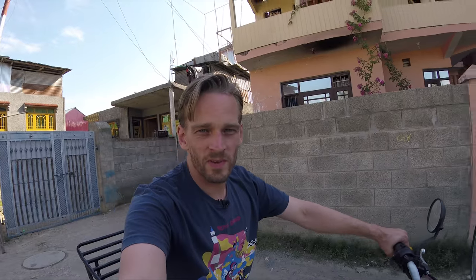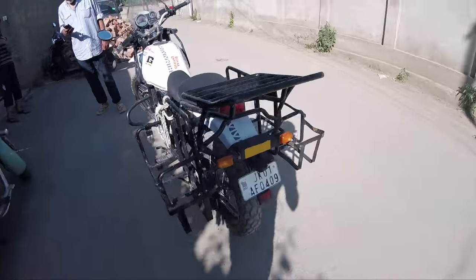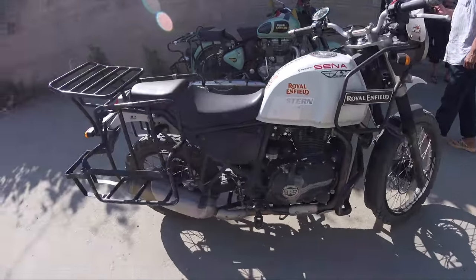They're bringing the bike for me right now — I'm waiting here for ten minutes having tea. I'm now test riding the bike, a Royal Enfield Himalayan. They've lowered it so it's super low, and the clutch pull has been adjusted so it's got a really short pull, but otherwise it seems fine. Always test ride the bike and make sure everything is good. Check and note down any dents or issues before you take it — you don't want to come back and have them claim you dented it when you didn't. I'll take some video of the bike before I go.